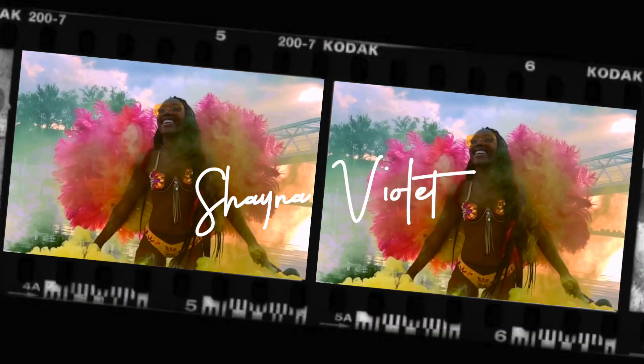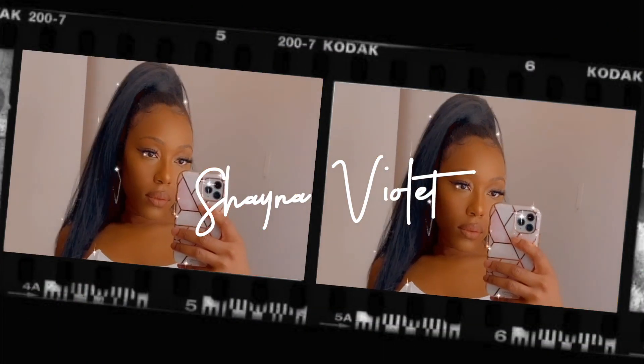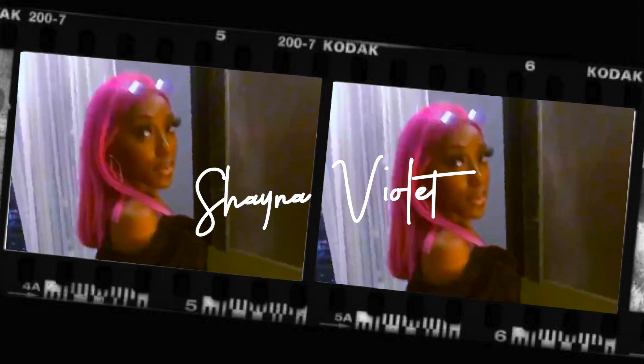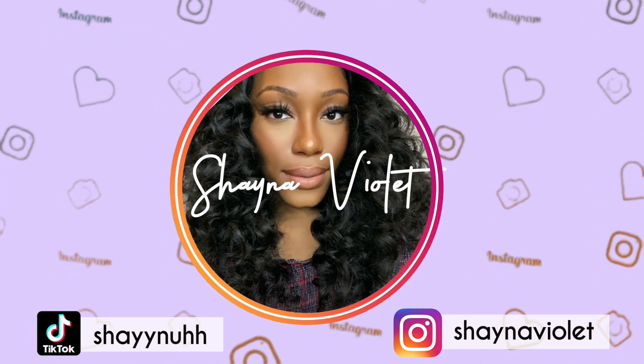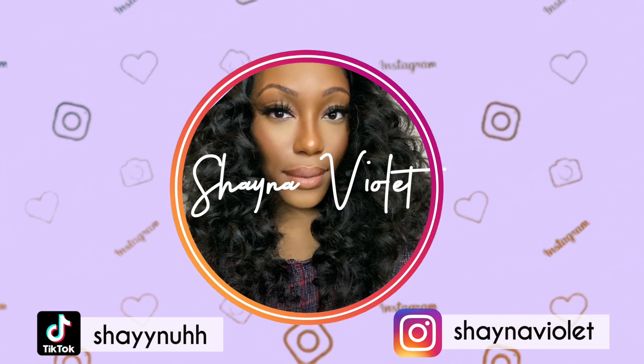Hey guys, if you want the details on these super affordable yet super bougie glasses, stay tuned. Welcome back to my channel, this is your girl Shana Violet and we are back with a different kind of video.